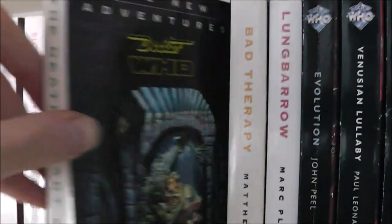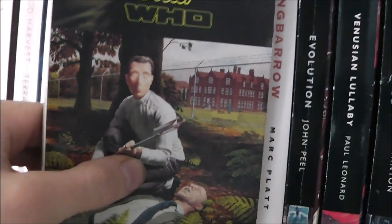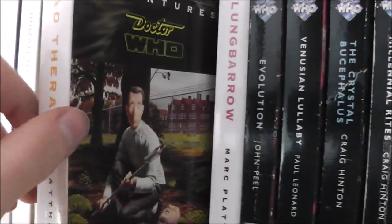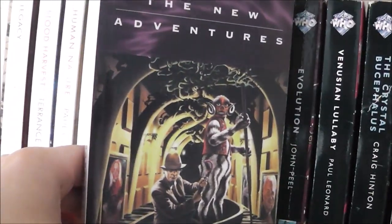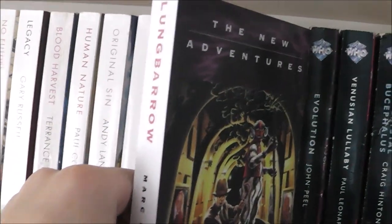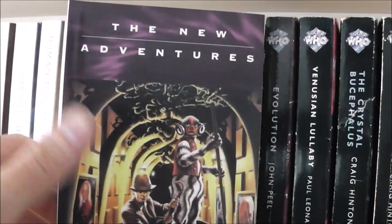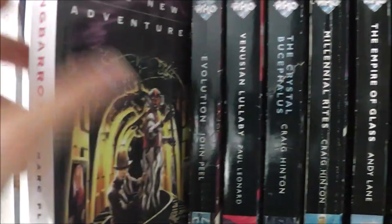The Death of Art. Bad Therapy — which is one of my favourite Doctor Who books of all time, it might actually be my favourite Doctor Who novel. I strongly recommend that one. And we have Lungbarrow — this isn't the original edition, it's like a weird sort of reprint. But I was happy to pick it up because I've been dying to read it, and I have read it. As much as I enjoyed it, I will say it is a little bit overrated.